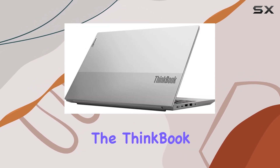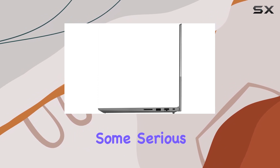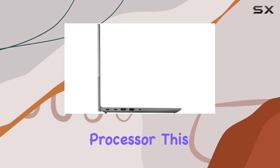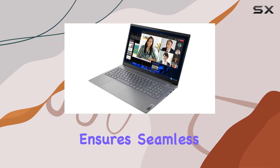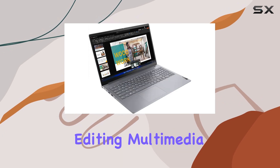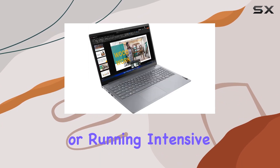Under the hood, the ThinkBook 15 Gen 4 packs some serious punch with the latest 12th Gen Intel i7-1255U processor. This powerhouse CPU ensures seamless multitasking and responsiveness, whether you're crunching numbers, editing multimedia, or running intensive applications.